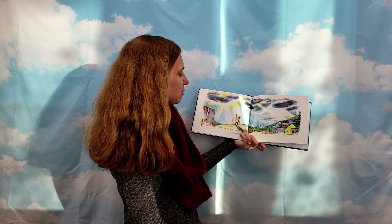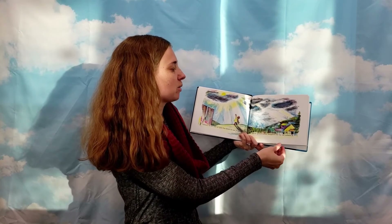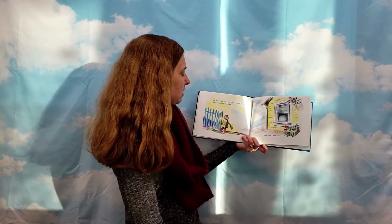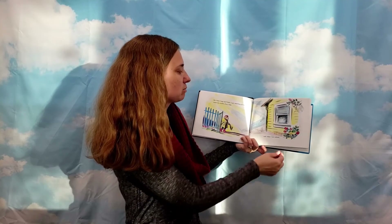Suddenly the sun came out again from behind the rain clouds and my pretend rainbow disappeared the way real rainbows do. But when I came back home I saw something glowing inside the window of my room.